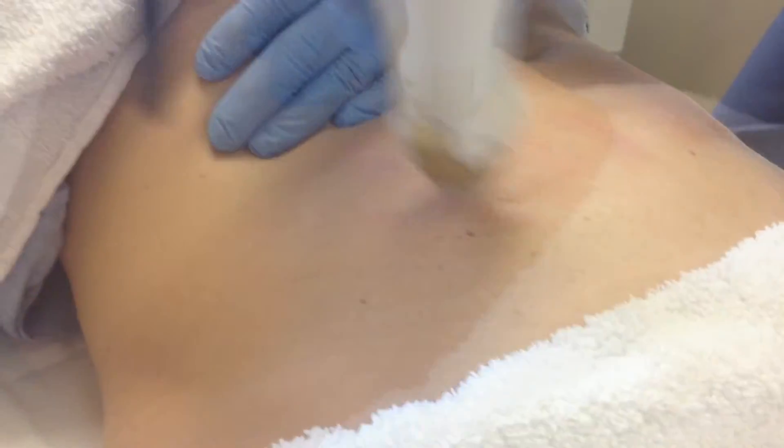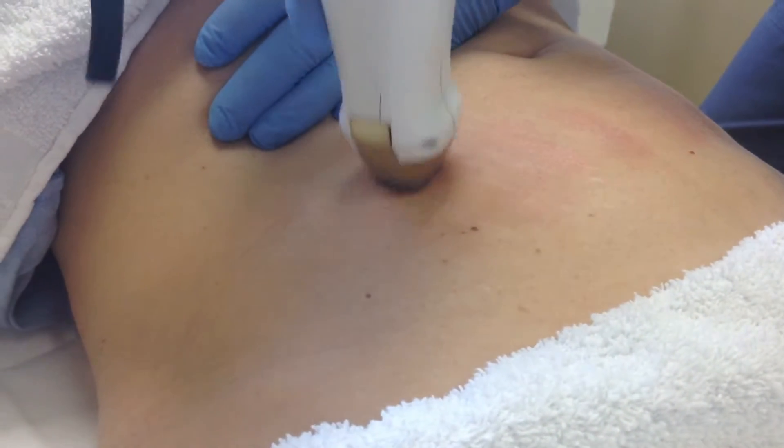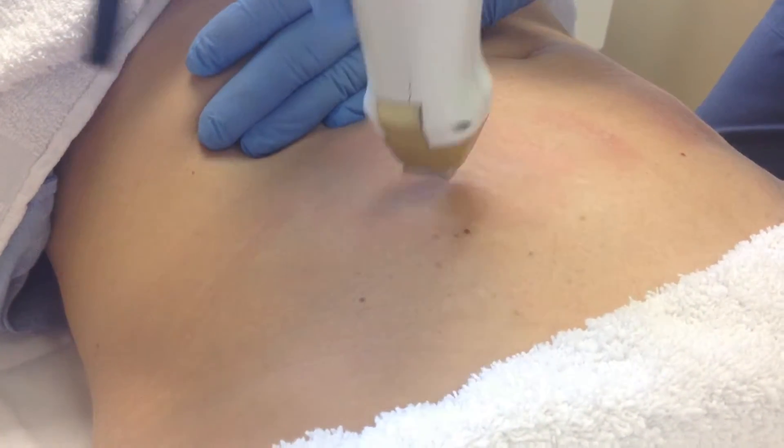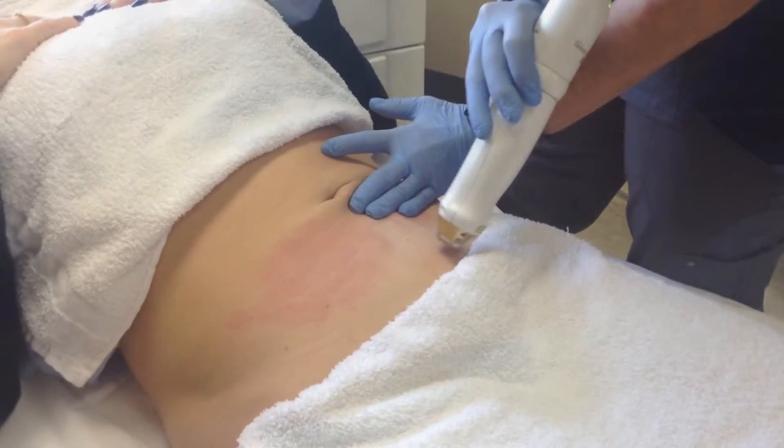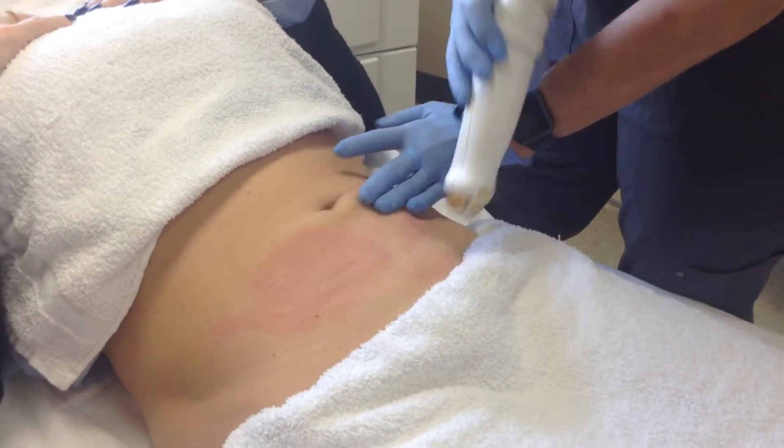Finally, there is a treatment that will reveal smooth and beautiful skin. Laser stretch mark removal is fast, easy, and virtually pain free. This fractional technology uses pulses of laser light to target and break down stretch marks.